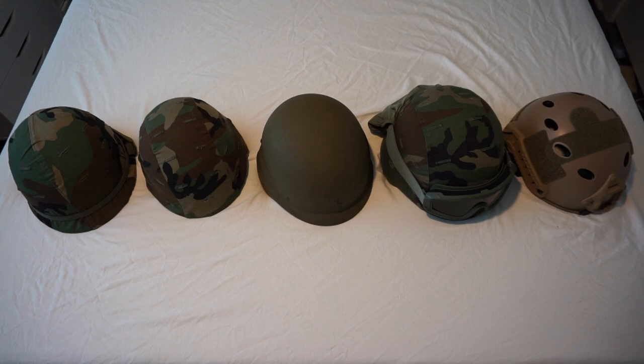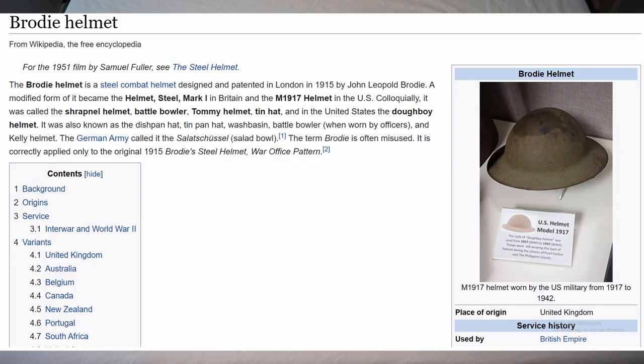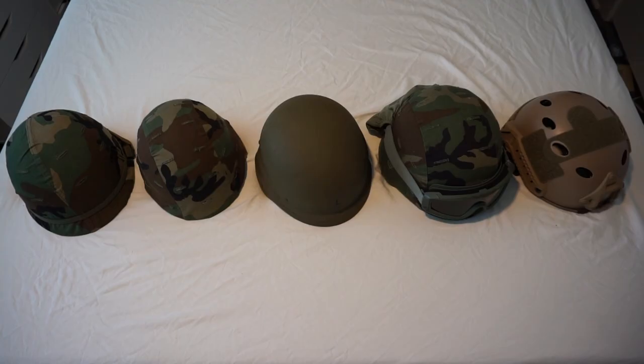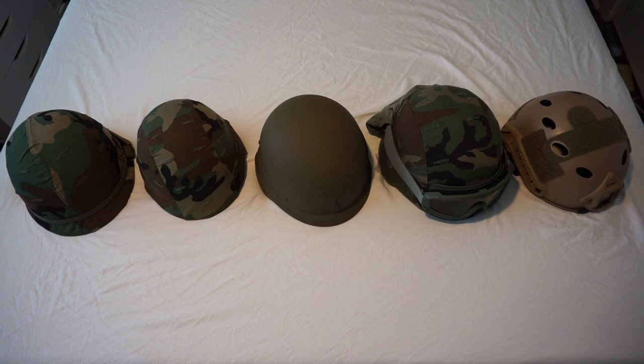In World War I, the United States didn't have a combat helmet, so depending on what theater they entered, U.S. troops arriving in Europe were issued the British Mark I Brodie helmet, and those integrated with French units were given the French M15 Adrian helmet. These were a completely different design than later helmets, primarily designed for protection from shrapnel damage from trench warfare.